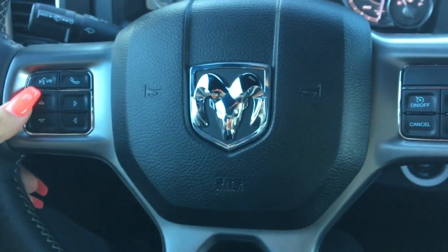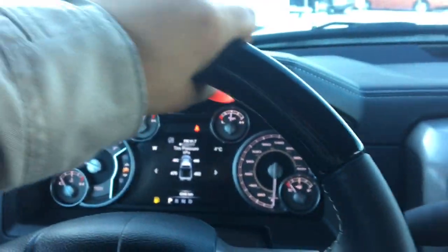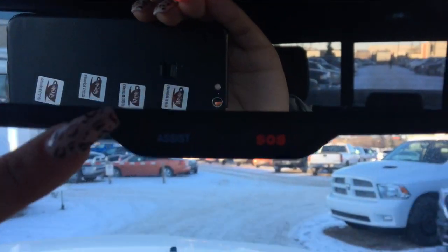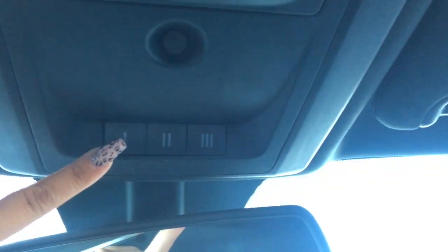On the left we've got your voice recognition and on the right we have your cruise control, with your leather wrapped steering wheel. We've also got a rearview auto dimming mirror that comes with assist and SOS, as well as a universal garage opener.